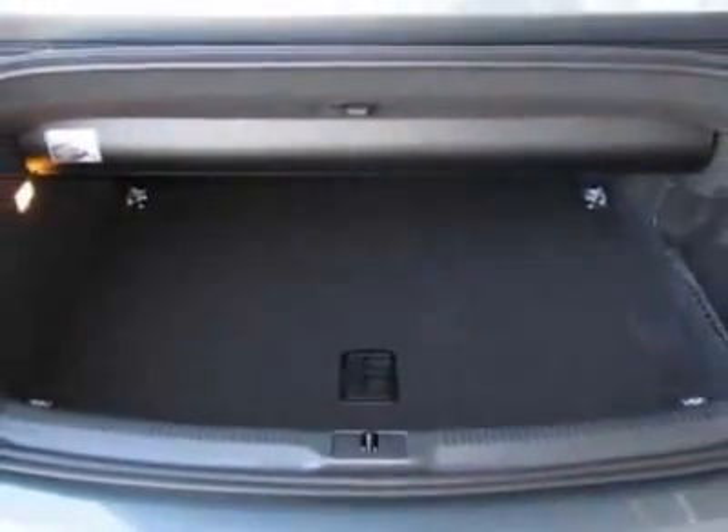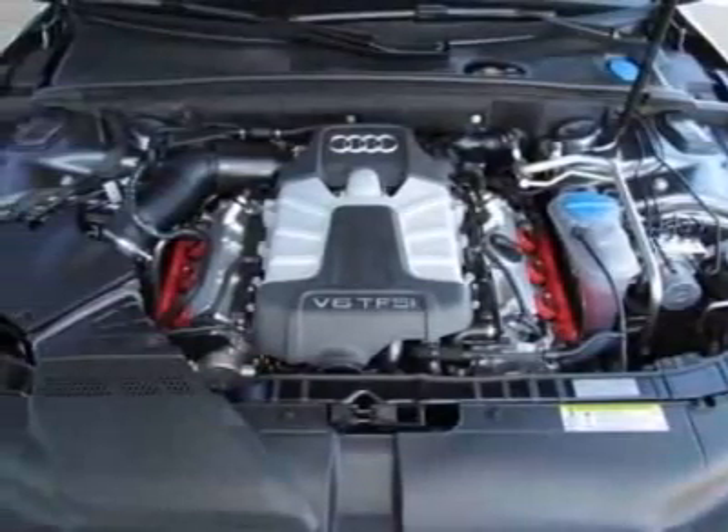Stainless Steel Texture Decorative Inlays, Front Grill Filler Panel, Comfort Package, Prestige Package in the Black Milano Leather.